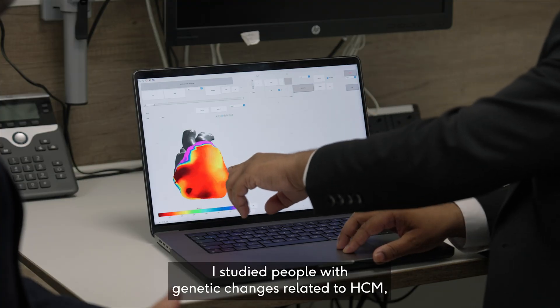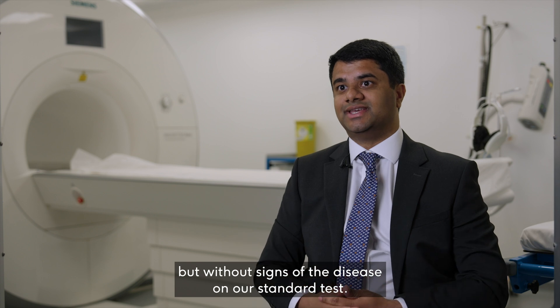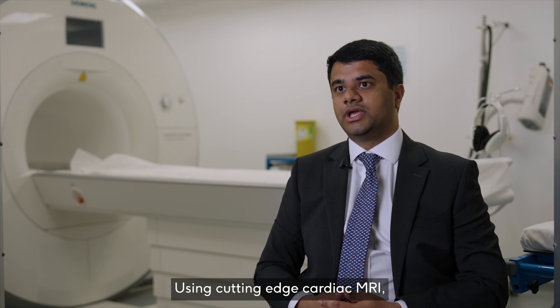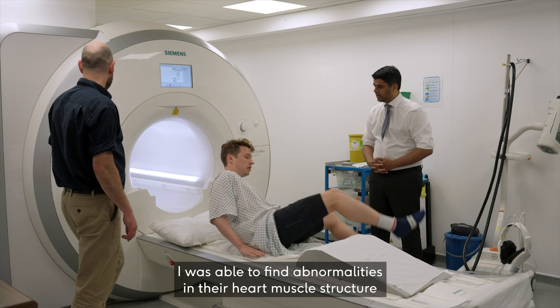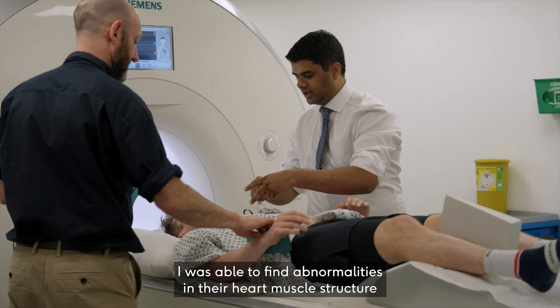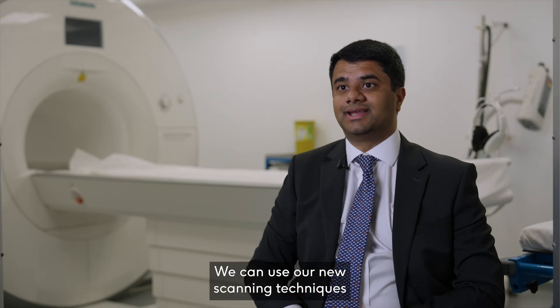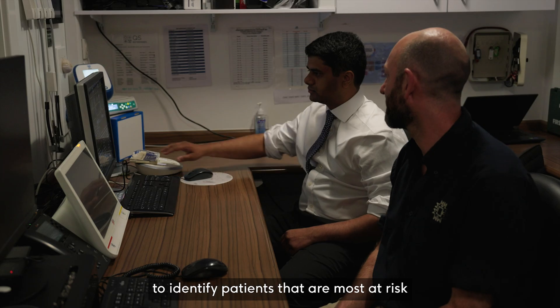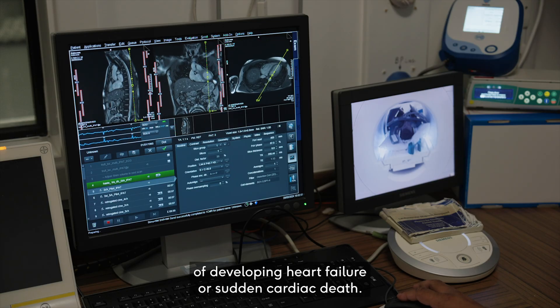I studied people with genetic changes related to HCM but without signs of the disease on our standard tests. Using cutting-edge cardiac MRI, I was able to find abnormalities in their heart muscle structure and heart muscle blood flow. We can use our new scanning techniques to identify patients that are most at risk of developing heart failure or sudden cardiac death.